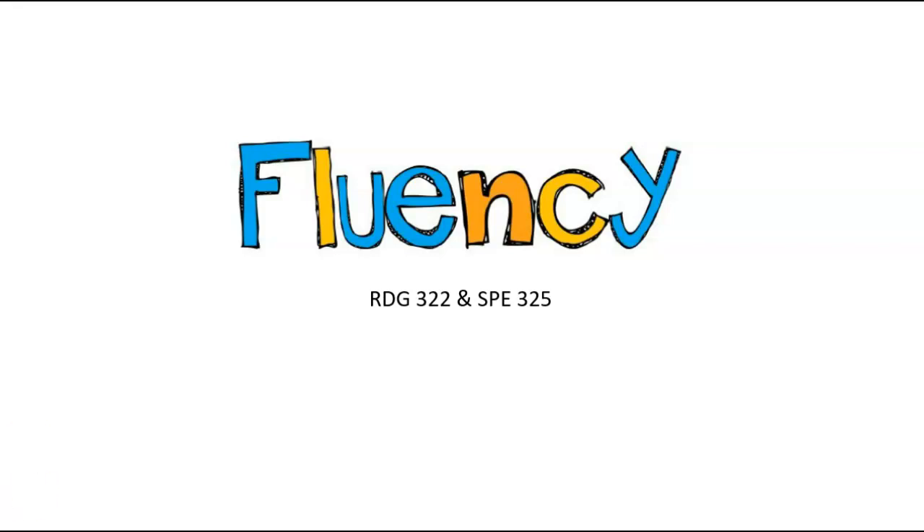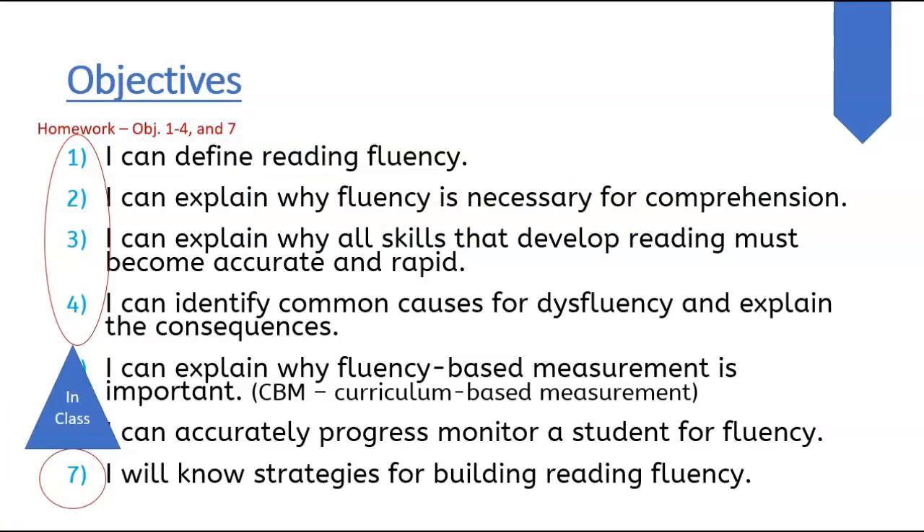You're going to be working on the first four objectives: What is fluency? Why is it necessary for comprehension? What are the skills that should be done at a fluent kind of pace? And what are some causes and consequences?